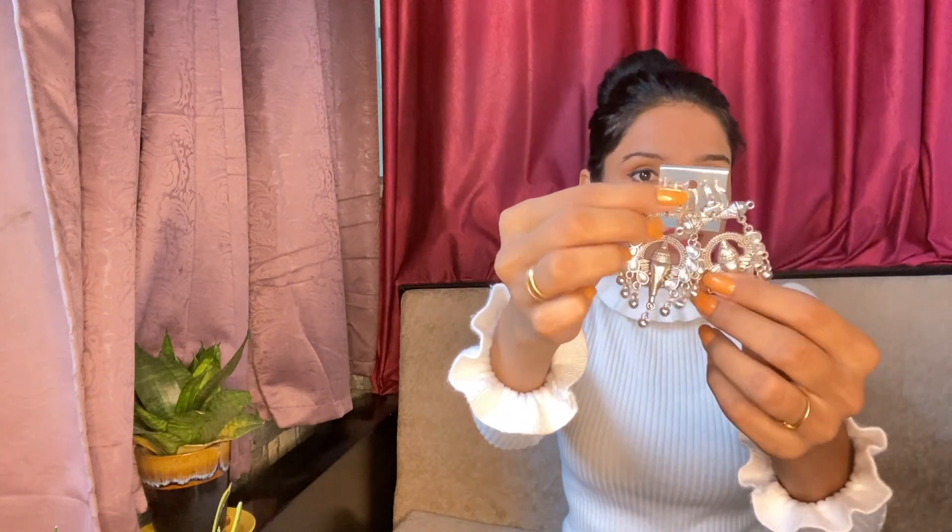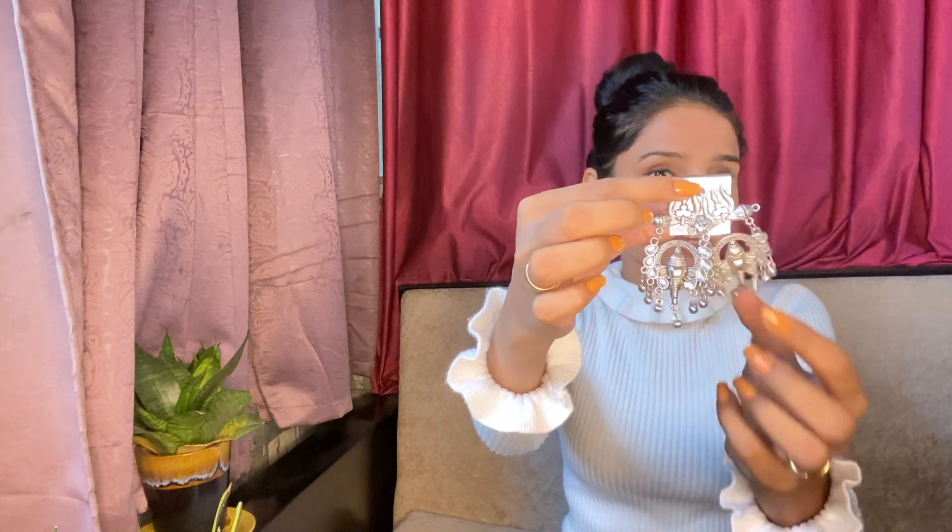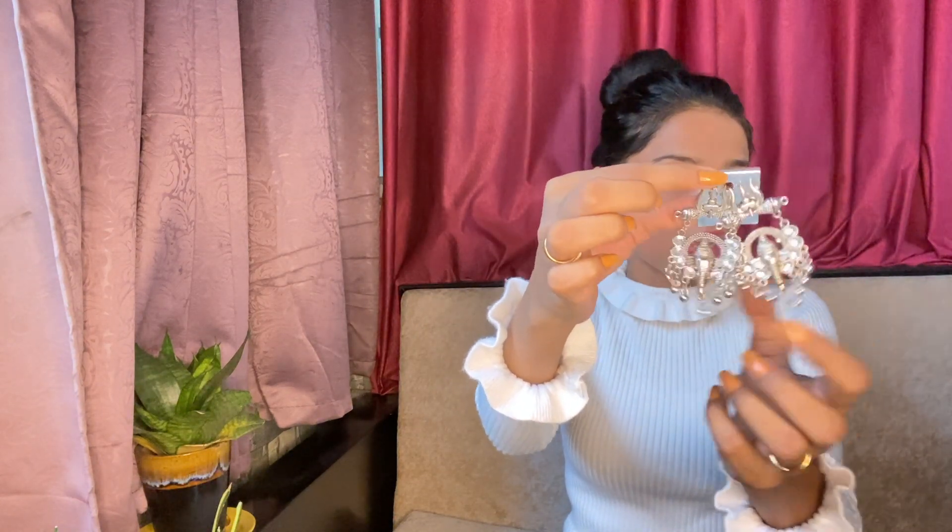Next, I purchased these earrings — one side has a Ganesh motif and the other has a Trishul. They're very lightweight and comfortable to wear all day. Let me show you — it's amazing! I can wear it all day long with no pain at all. These are beautiful earrings for ₹50.